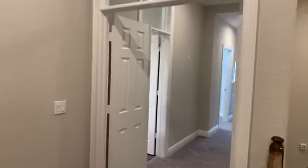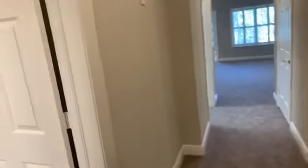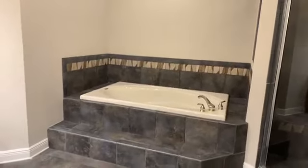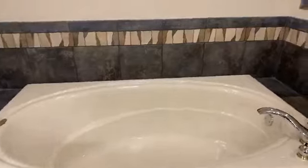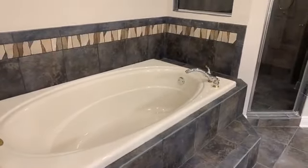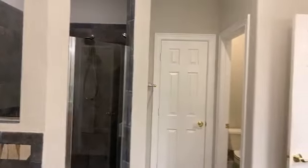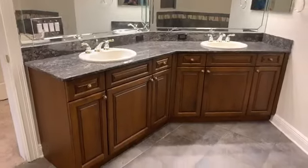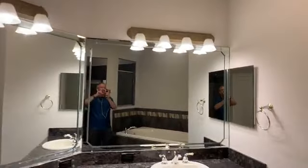A double-door master bedroom — look how high these ceilings are. It features recessed lighting as well, with carpeting in here. To the left is the master bath. The master bath features a whirlpool garden tub with a step up to it. This bathroom really does show very well. The vanity is a double-sink vanity with cabinet tree around, double mirrors, plenty of lighting, and a medicine cabinet.